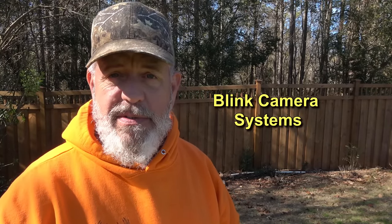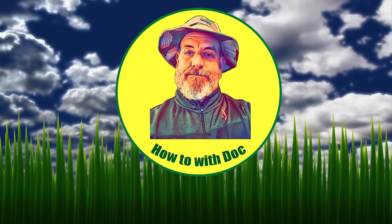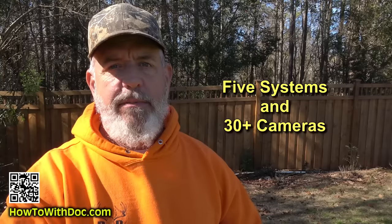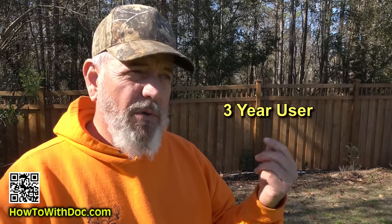Hey guys, so I've gotten a lot of requests about information on my Blink camera systems because I have so many of them. My video is going to be different than most videos you'll watch on Blink. I am one of the only people in the world that has purchased five Blink security systems — whole systems — myself. I don't take any free product; Blink has never given me anything. I've purchased five systems and have close to 30 cameras, and I've used Blink systems for coming up on over three years.